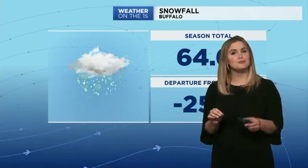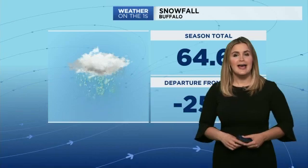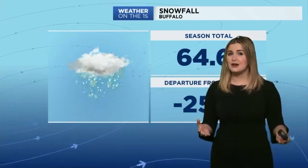Hi everyone, Spectrum News Meteorologist Kaylee Wendt here bringing you another science lesson. Today's topic is probably a little unseasonable as temperatures are warming up, but it's a good opportunity to talk about lake effect snow and lake effect rain.